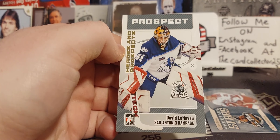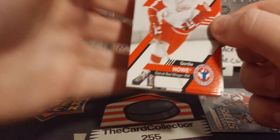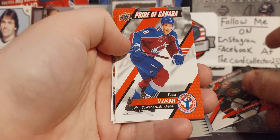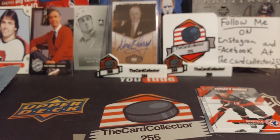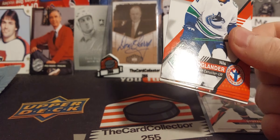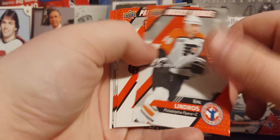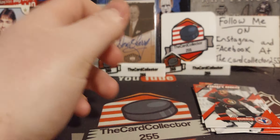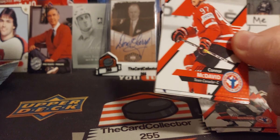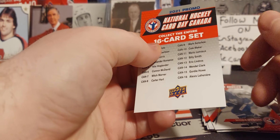Next we got some Hockey Day in Canada packs from 2021. We got Gordy Howe, Josh Norris rookie, Pride of Canada, Tim Stutzle rookie, Billy Smith, and the checklist. These ones I believe I got from an Edmonton store when I bought their Boxing Day special. Hoglander, Lindros Pride of Canada, McDavid, Norris, Lemieux, and checklist. Another 2021 pack — we got McDavid, that's a nice one, Lundqvist rookie, Clark, Schifley, Robertson, and checklist.